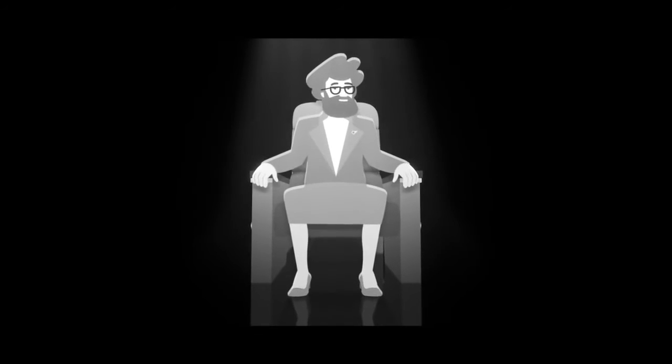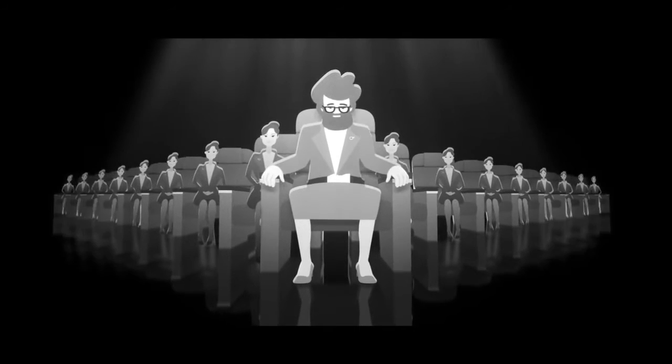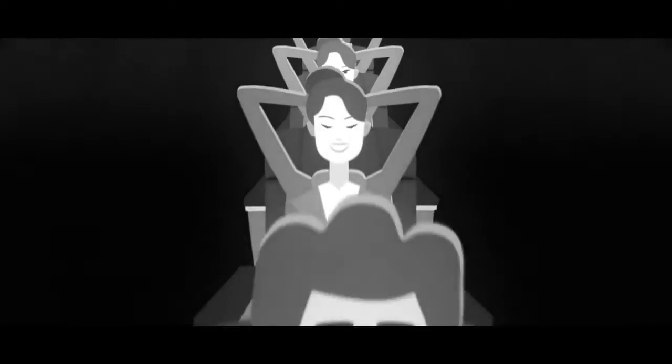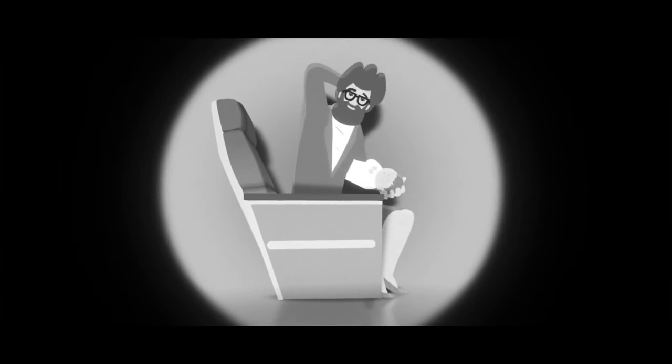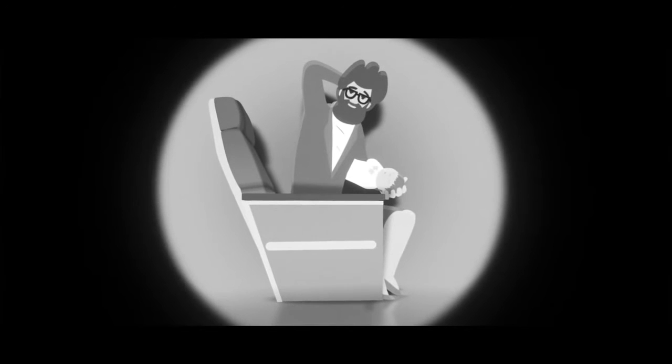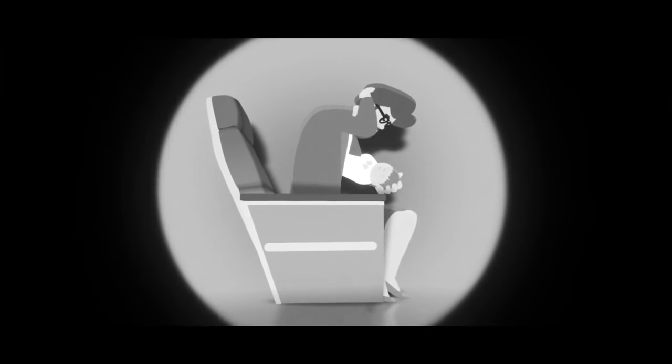To help reduce injury in an emergency landing, fasten your seatbelt tight. Put both feet together firmly on the floor slightly under your seat. Place one hand over the other on the back of your head. Bend forward, elbows outside your knees. Rest your head on the seat in front if you can. If you have a child on your lap, place one hand on your head, lean over your child and place one hand on their head.